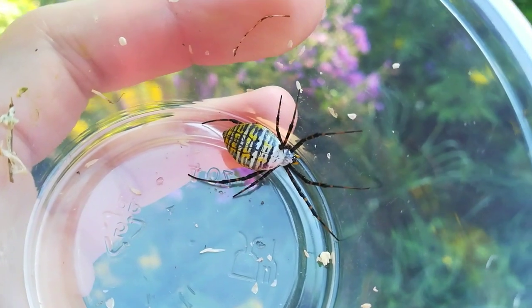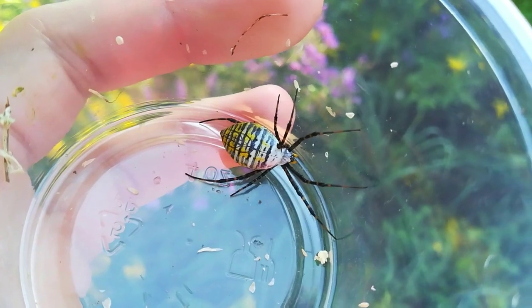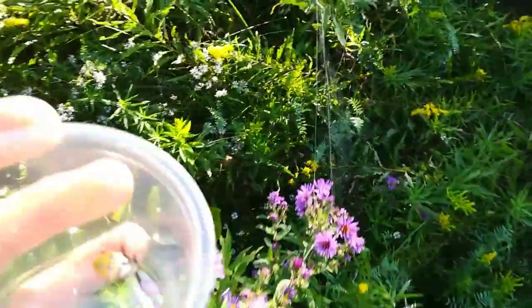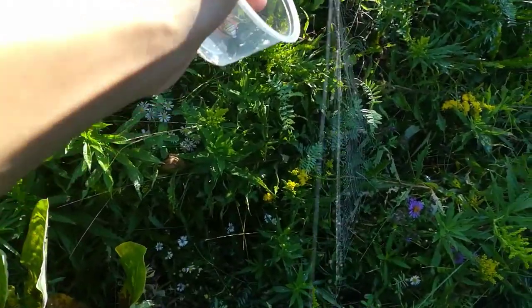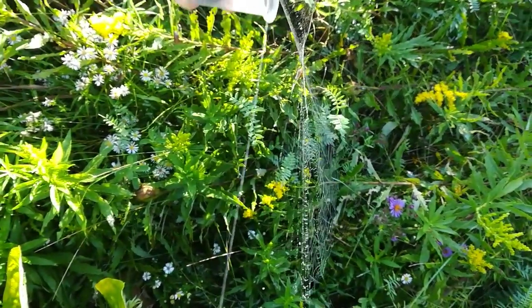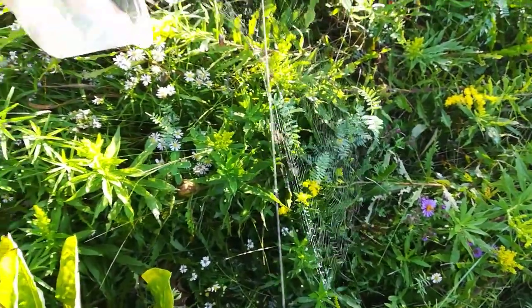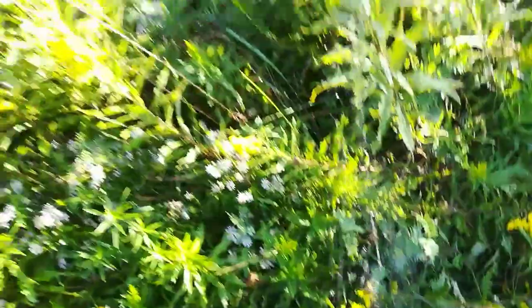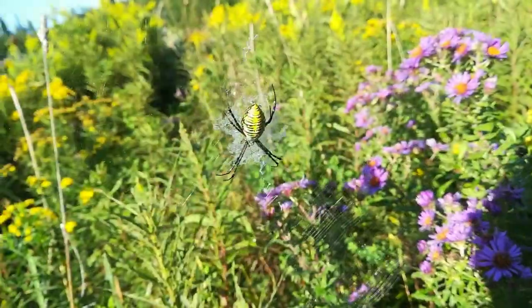These get much bigger than this — like much, much bigger. Let's put this guy back on his web. There we go, it's back on his web. Enjoy your breakfast that you found there! Let's find some more.